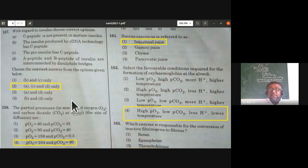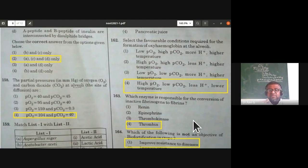Select the favorable conditions required for formation of oxyhemoglobin at the alveoli: high partial pressure of oxygen, low partial pressure of carbon dioxide, fewer protons, and lower temperature all facilitate formation of oxyhemoglobin at the alveoli. The fourth option is correct.